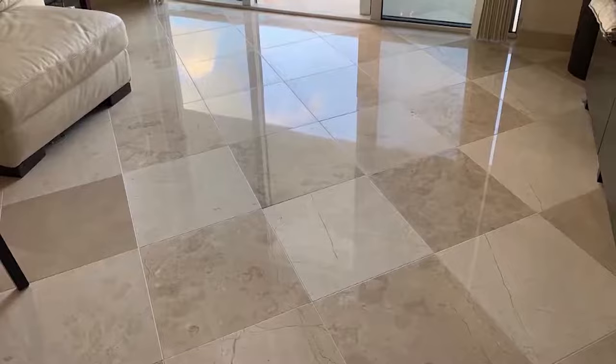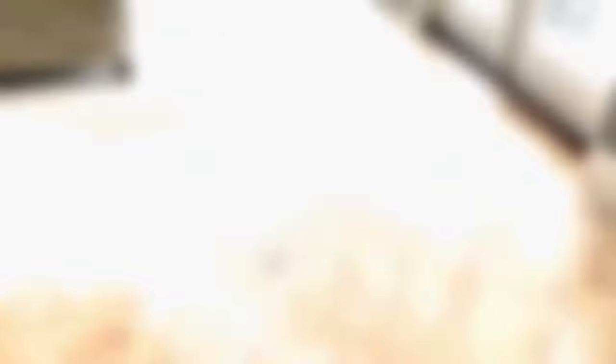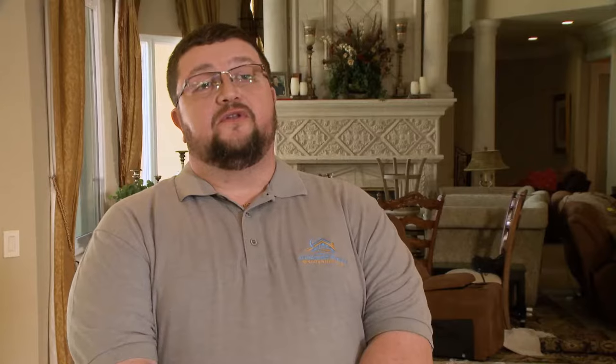With proper care, maintenance and restoration, these marble floors can last generations. After talking to the homeowner, we're going to restore the floors in this house and basically get it back to its natural beauty.